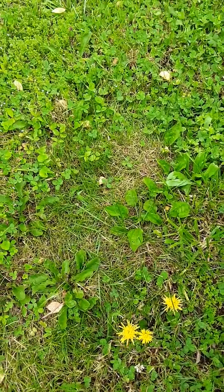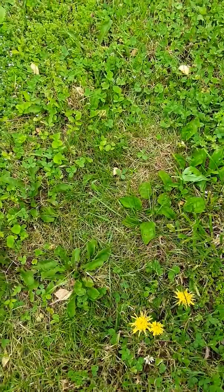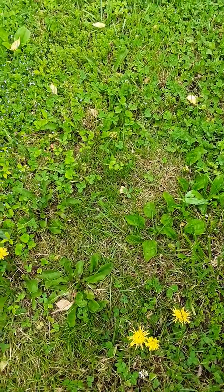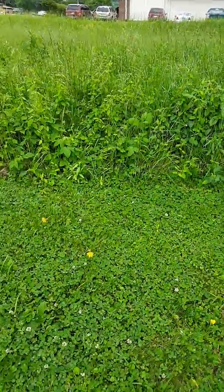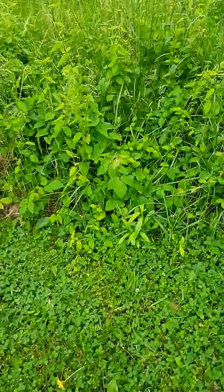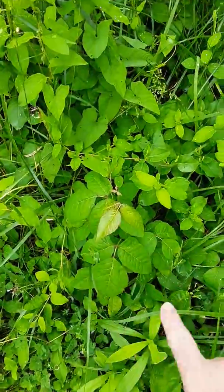Alrighty, so where I had just been gathering the barossa wild lettuce — the non-prickly bitter lettuce — there is poison ivy everywhere. Let me go ahead and show you a close-up. All this right here is poison ivy.